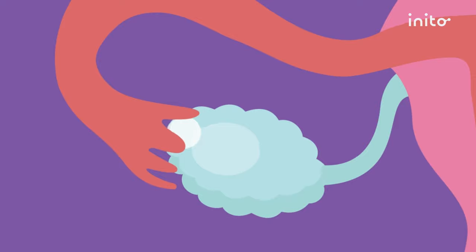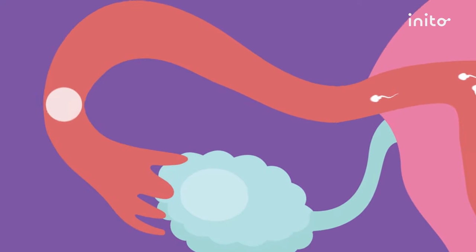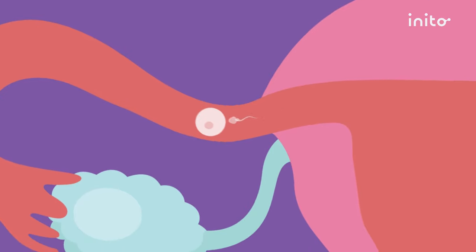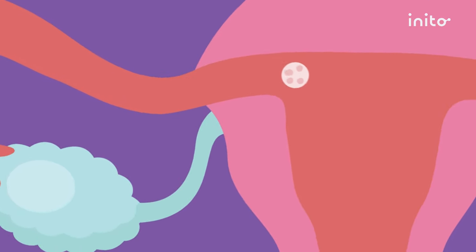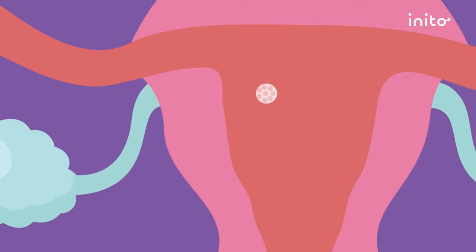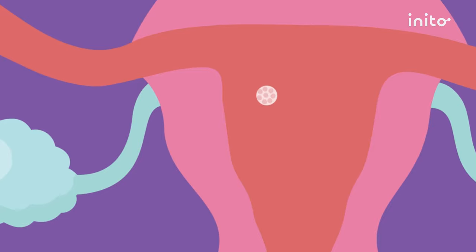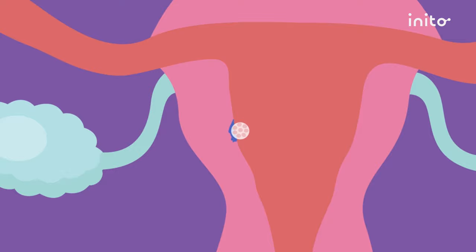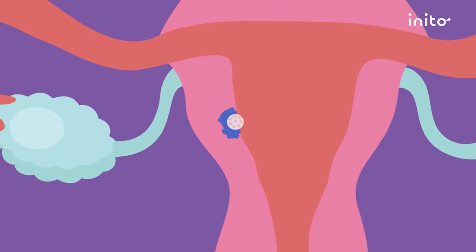During ovulation, the egg is released from a fluid-filled sac called the follicle. The egg descends down the fallopian tube while the sac it came from — the follicle — becomes a structure called the corpus luteum. This corpus luteum starts producing progesterone, which thickens the lining of your uterus for a possible pregnancy. Around five to seven days after ovulation, the fertilized egg will begin to implant itself onto this thickened uterine wall.